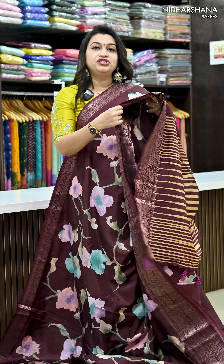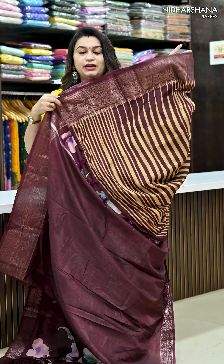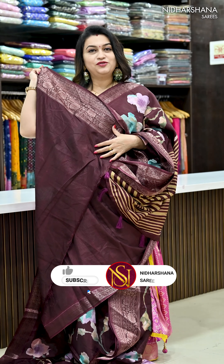Next we have beautiful kumkum shade — it's a very dark maroon shade. And that's the pretty pallu and matching blouse piece for this sari.